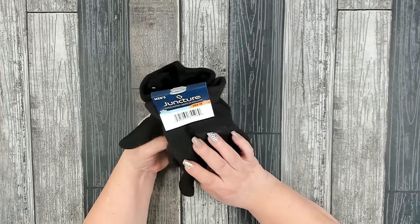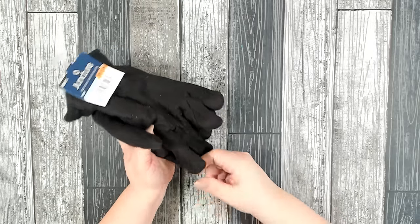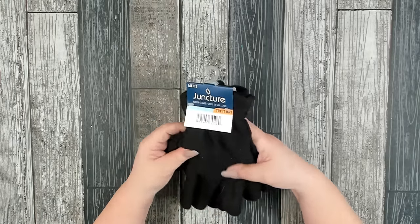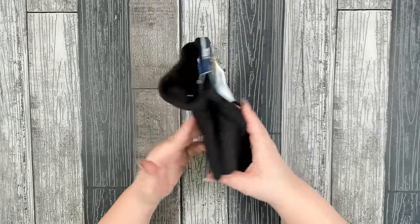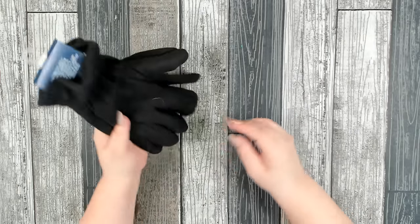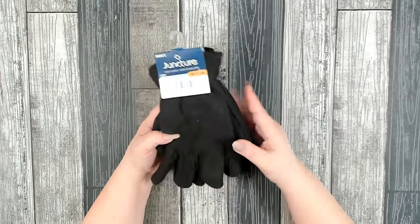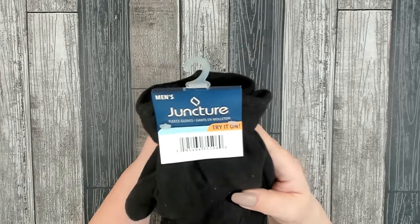I also came across men's fleece gloves by Juncture — pretty much one size fits all. I picked these up for my dad since his hands always get really cold. They look nice and large and definitely fit me, so I'm hoping they'll also fit him. I've never seen men's gloves at Dollar Tree before — nice find.